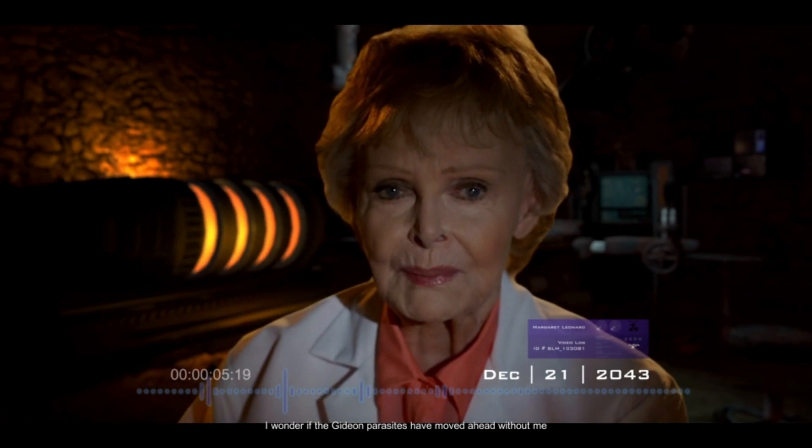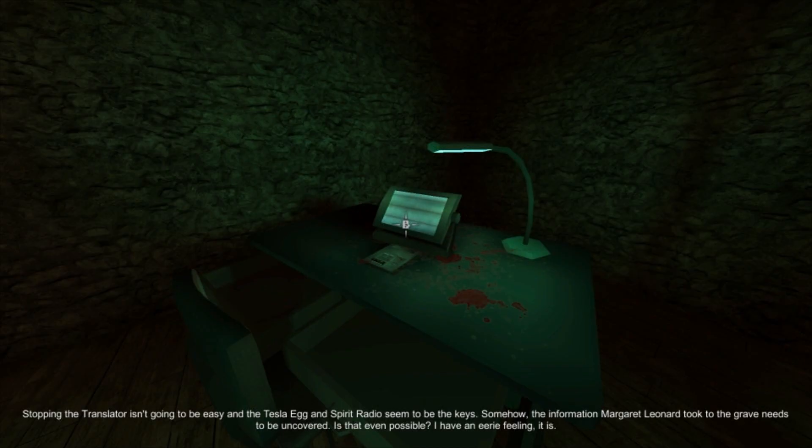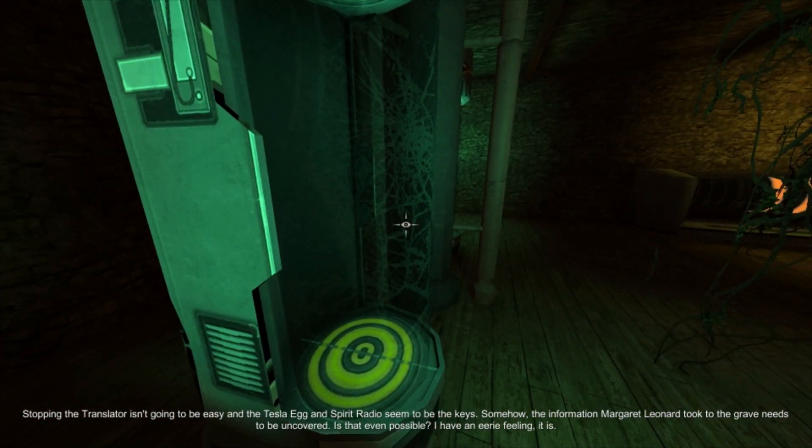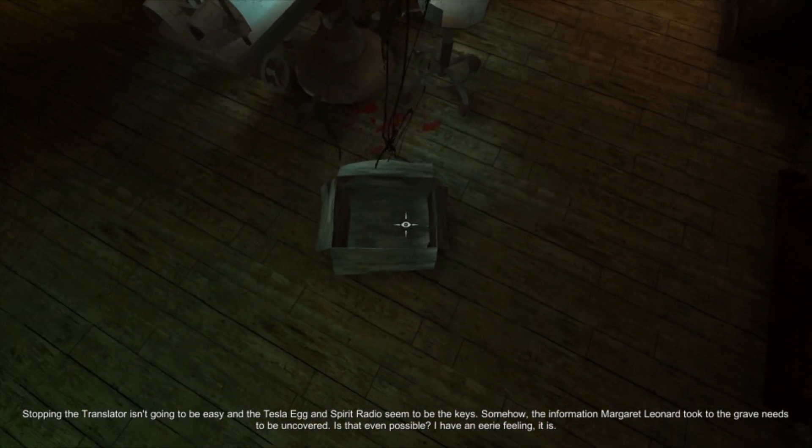It's been weeks since I've heard Charles' voice on the spirit radio. I wonder if the Gideon parasites have moved ahead without me and brought him back to life. It's been years since I made an entry in this video journal. Charles is dead and lost to me forever. And I will die soon. The translator lives, and one way or another, whoever sees this — Mantis, Mason — it's up to you to stop the translator.